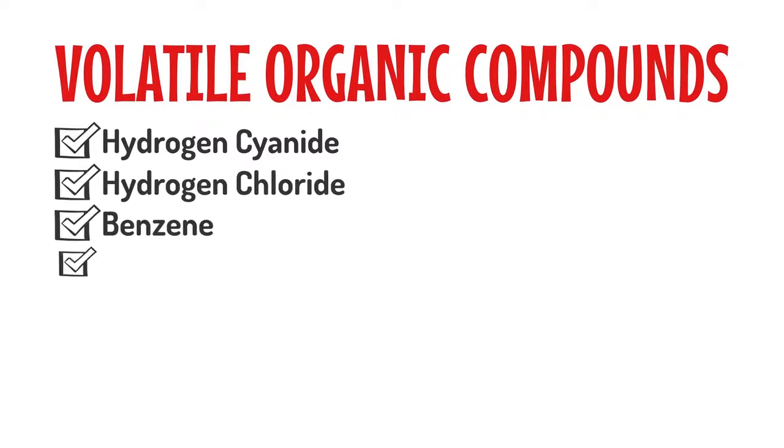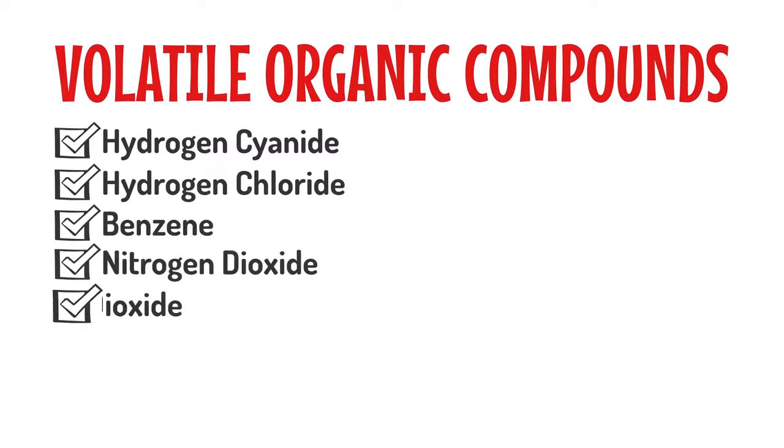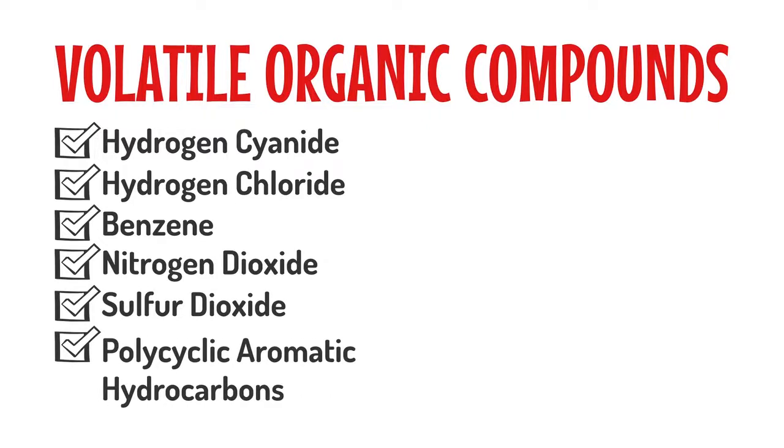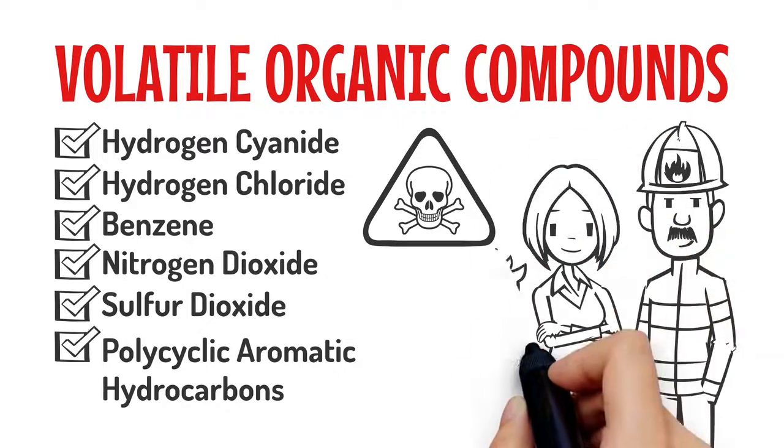hydrogen cyanide, hydrogen chloride, benzene, nitrogen dioxide, and sulfur dioxide pose serious risks to the health of firefighters and their families.